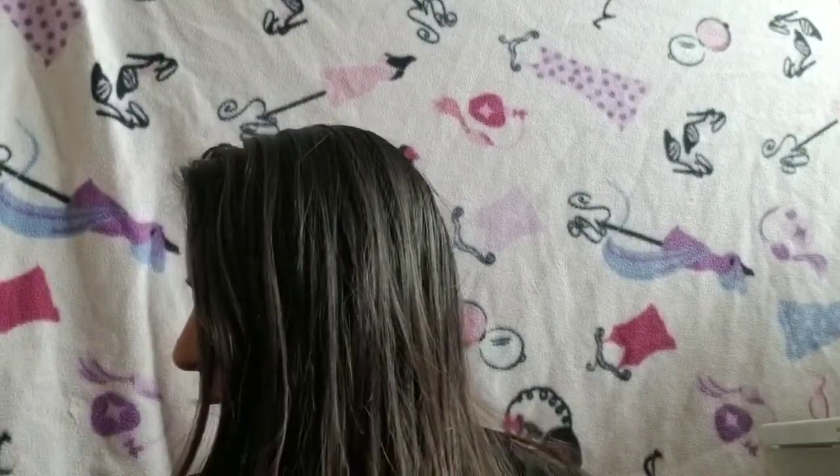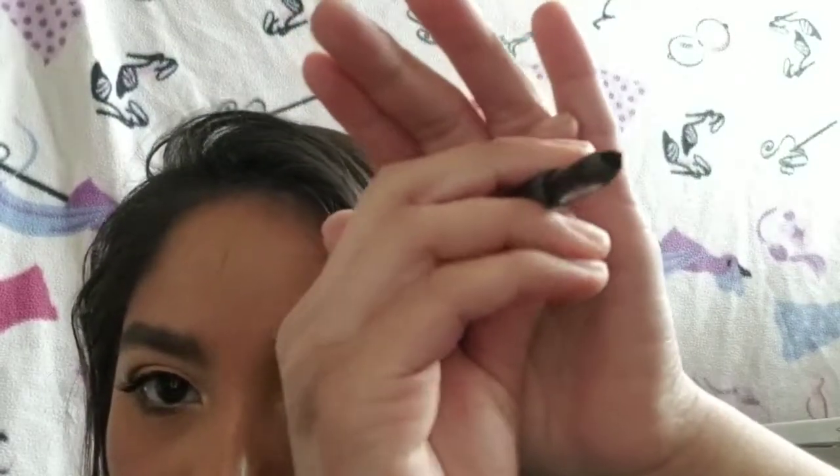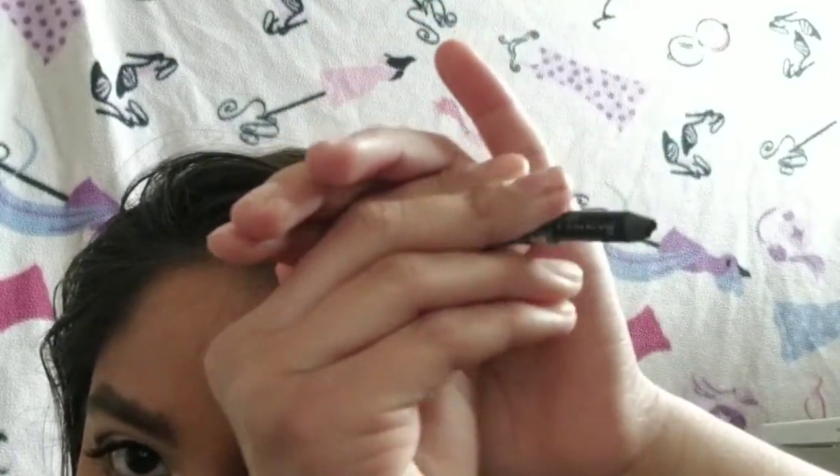My next item was my Rimmel Scandaleyes eyeliner, but I can't get it out of the tube — and actually it's done anyway because there's no more lead in there. It's completely stuck and used up. This is another item done and out of my collection.